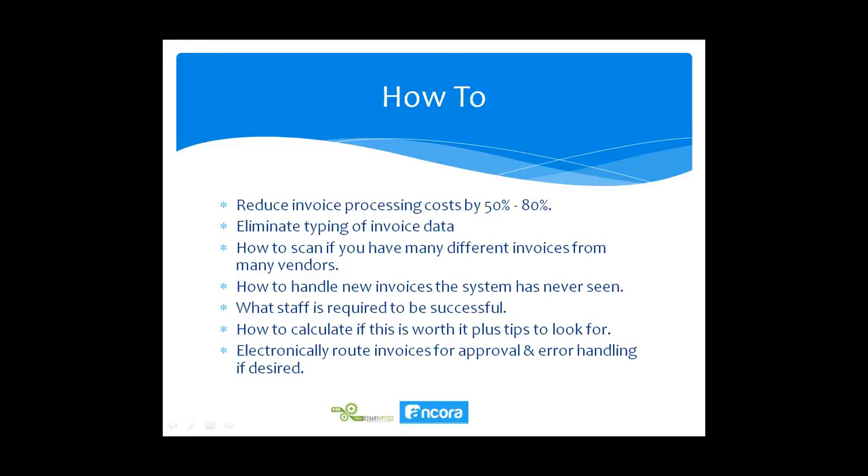OCR stands for optical character recognition, which simply means scanning a piece of paper and getting the data off of it. We're going to show you how to reduce invoice processing costs by 50% to 80% — and we're going to focus on eliminating the typing of invoice data today.